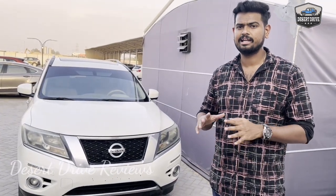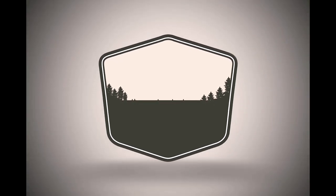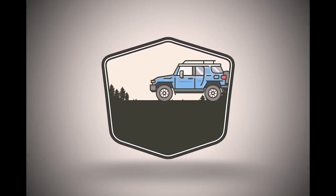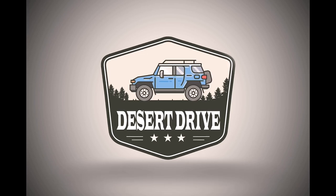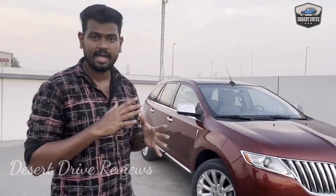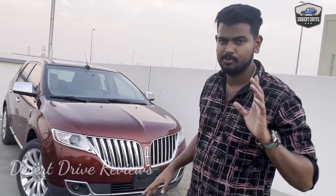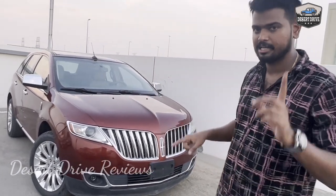I will tell you about this video. Guys, this is a Lincoln MKX model from 2014. We are going to be able to buy this for £60. The Lincoln MKX is a luxury brand.